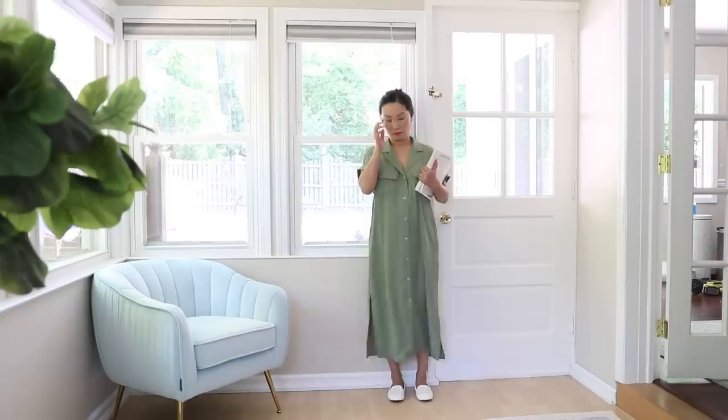My name is Chai. Life is smooth and a little boring, just like this midi dress on me.